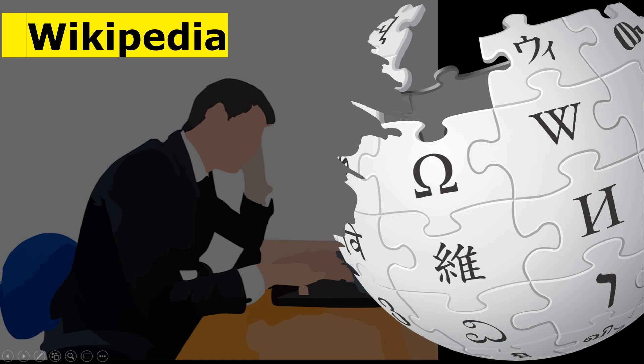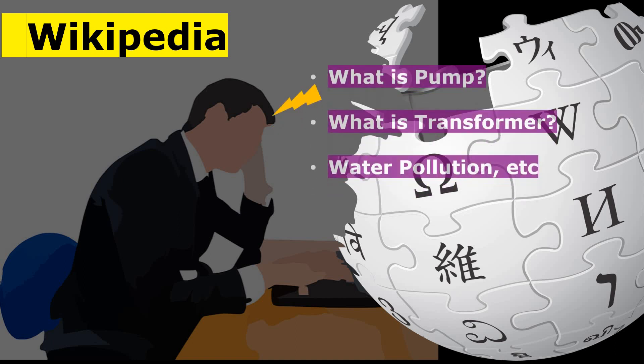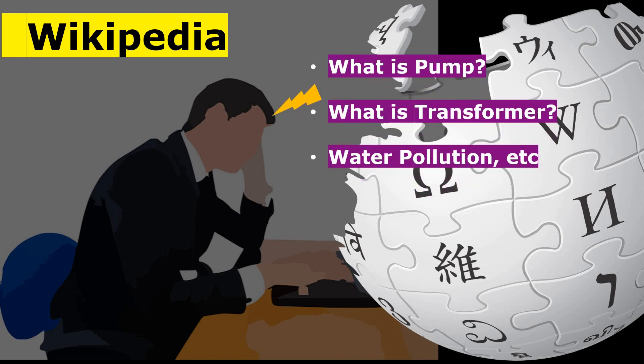The first website is Wikipedia. I hope you have heard about Wikipedia. Wikipedia is the first website which every engineer must use — whether you are an engineering student or working in an industry, this website you must use. Why is this website a must-use?